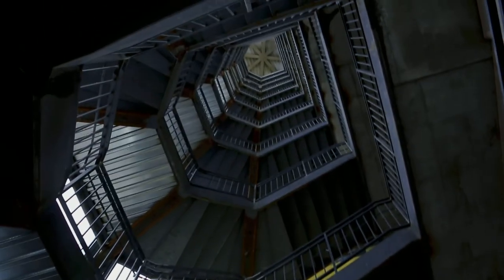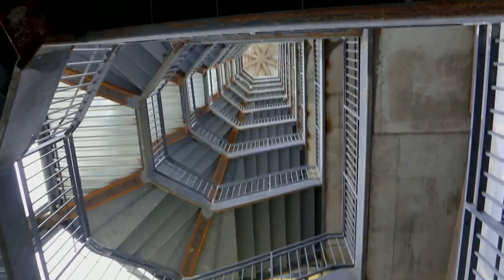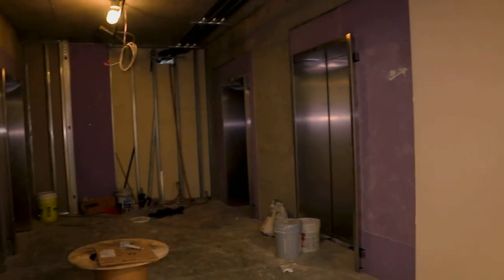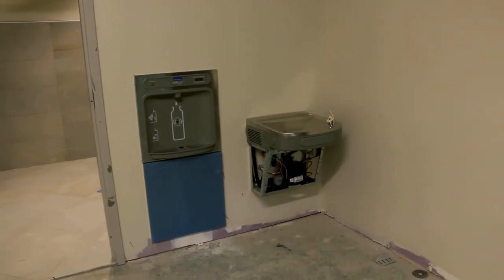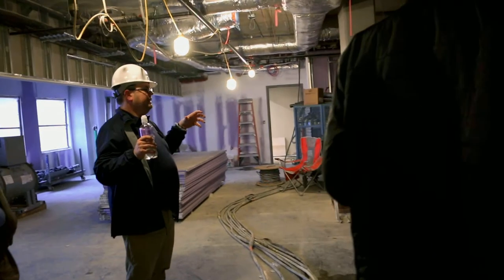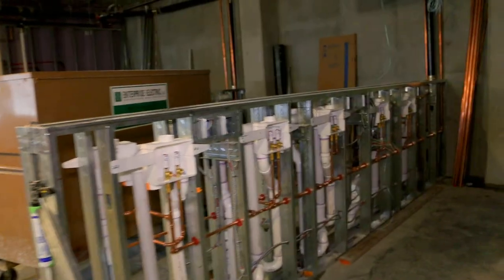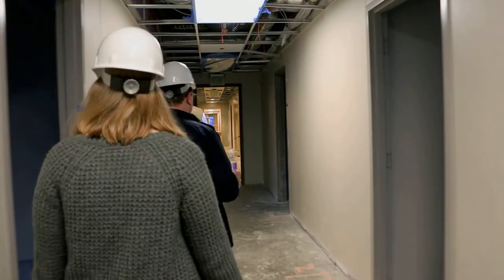Though the building is making significant progress toward completion, there's still plenty to be done. Even though it looks really ready, there are lots of little details — like the doors right there, hardware, outlet covers that have to go on. When you're talking about a 10-story building, putting on outlet covers can take weeks.